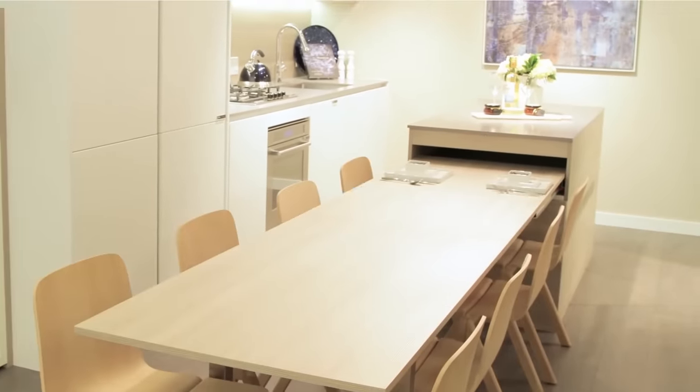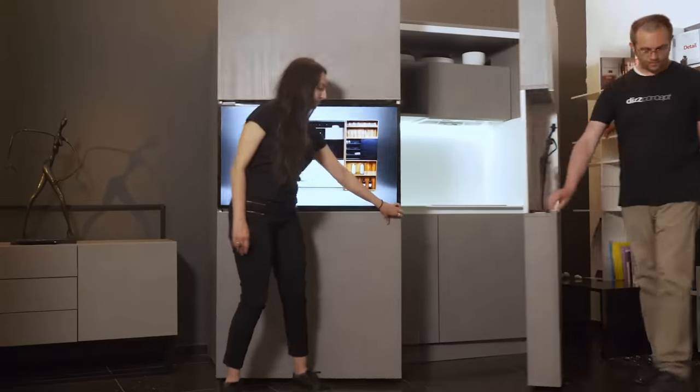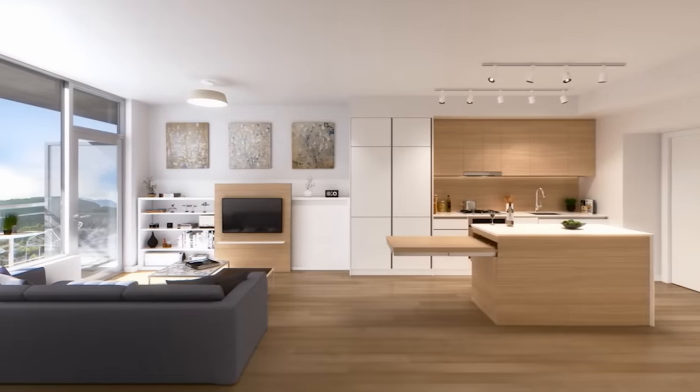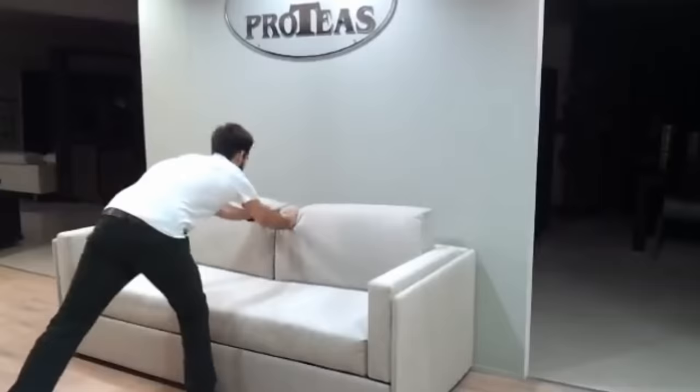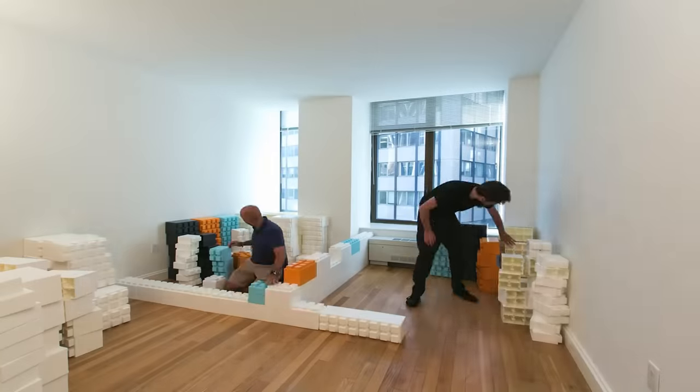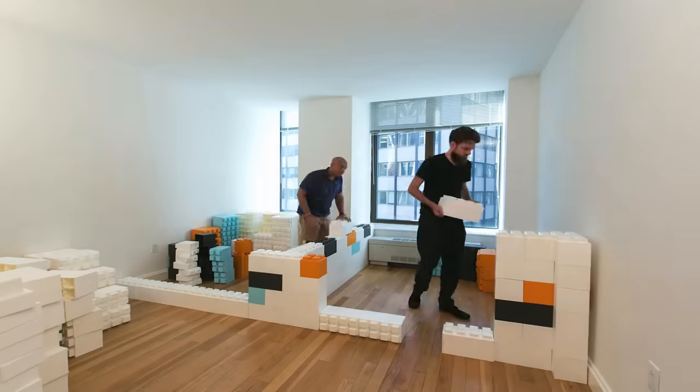Smart, transforming, and space-saving all describe the uses of furniture today. Sleek styles and practical uses make for interesting and fun designs. This is Glenn and today we are going to bring you room-altering concepts and useful furniture you might want in your home or apartment.